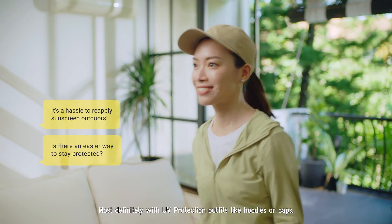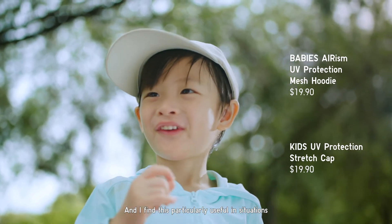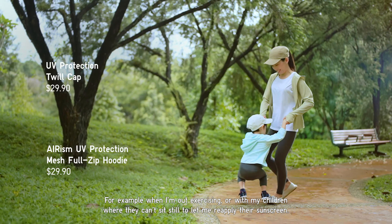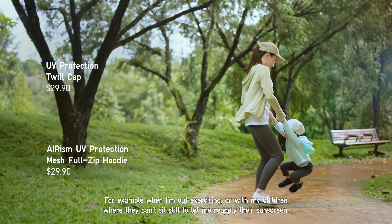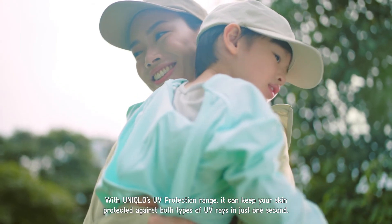UV protection outfits like hoodies or caps are most definitely useful — I find this particularly helpful when I'm out exercising or with my children, where they can't sit still to let me reapply the sunscreen. With Uniqlo's UV protection range, you can keep your skin protected against both types of UV rays in just one second.